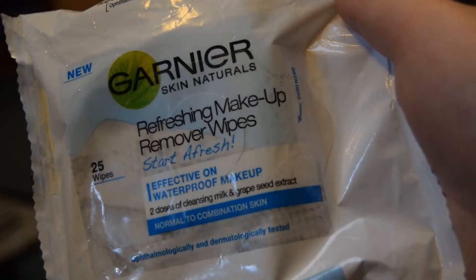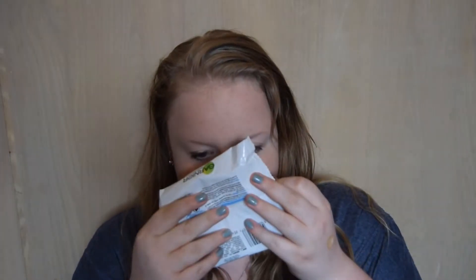Next, these are new — this is my second pack. This is the Garnier Skin Naturals refreshing makeup removal wipes. These are my new holy grail makeup removal wipes. One, they smell really nice — they smell like apples. Two, they're for normal to combination skin. I've got really oily combination skin. They're slightly textured, they're a bigger wipe — about the size of my face — and they take my makeup off in one go. I only need one wipe.